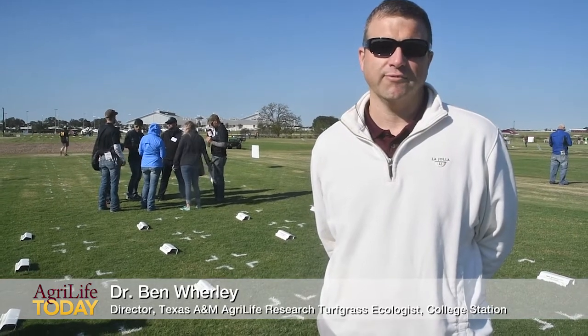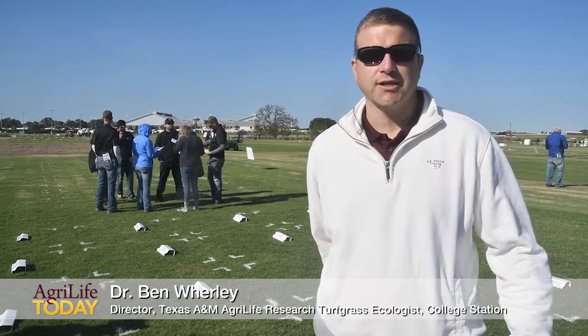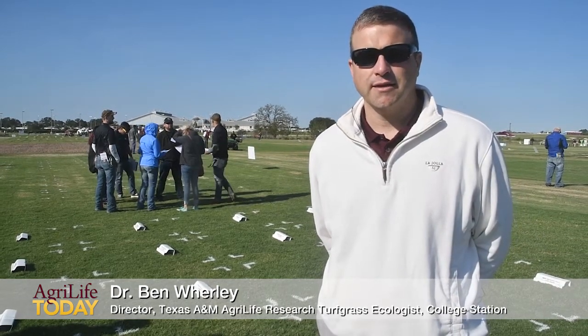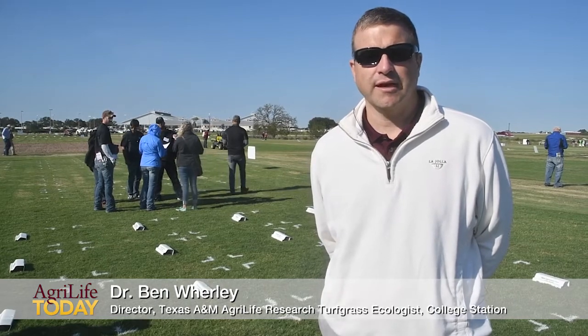We're here at our 2017 turfgrass field day, and I'm standing in front of a new project that we're embarking on: the exploration of the use of spent coffee grounds in turfgrass.